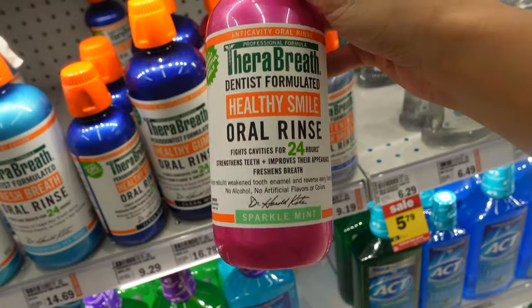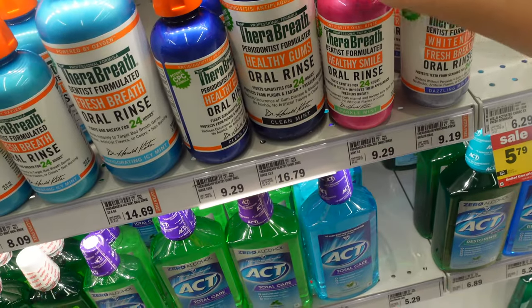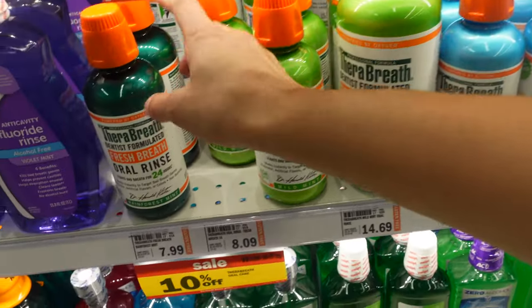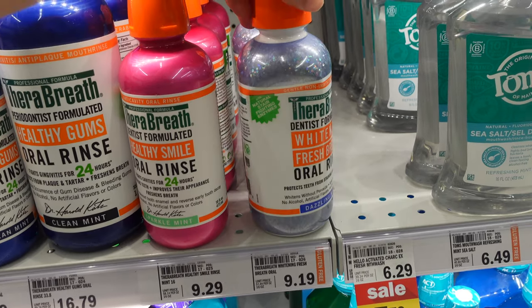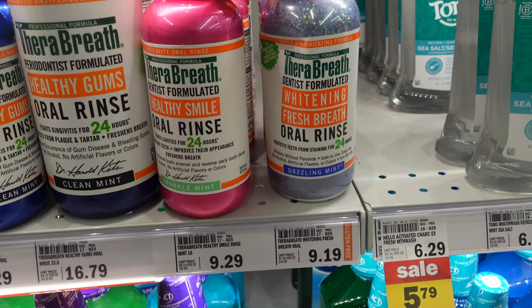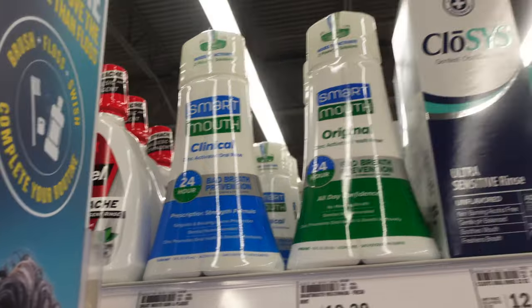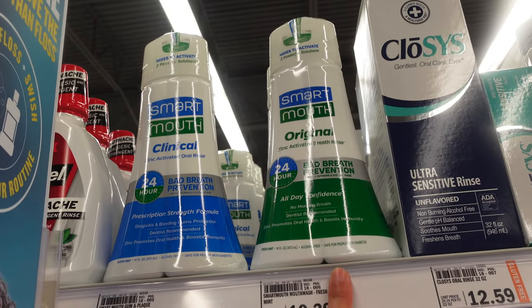I'm absolutely obsessed with this Colgate toothpaste — this is the Sparkle Mint one. They also have Clean Mint, Invigorating Icy Mint, Mild Mint, Rainforest Mint, and even a Dazzling Mint one I hadn't noticed before. I also really love the SmartMouth Oral Rinse — I usually buy the All Day Confidence one. Okay, I'm back home and I'm going to do a haul of all of the hygiene products I picked up.